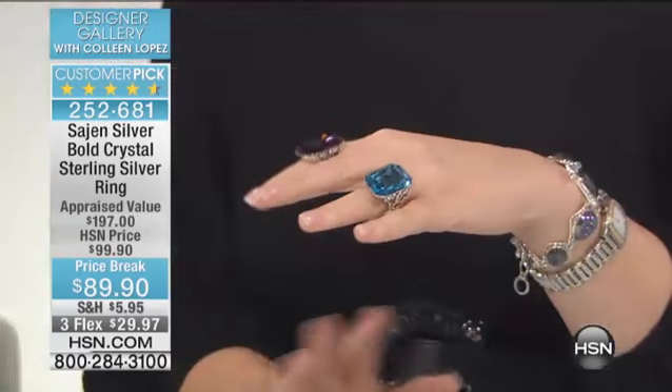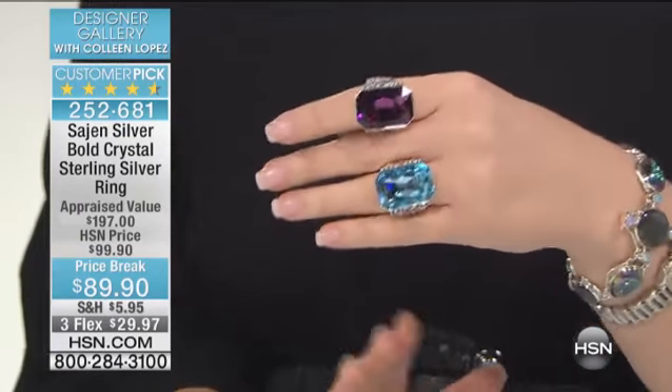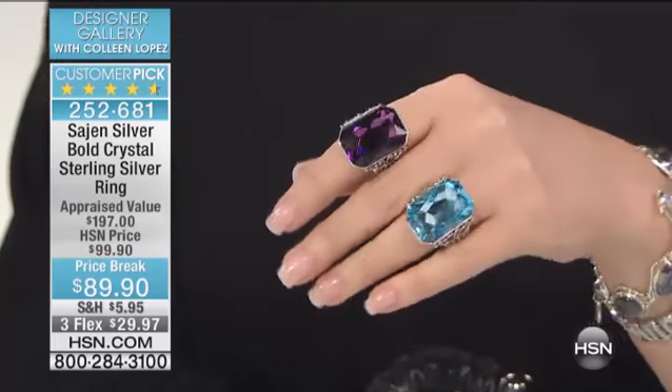This is one of the top-rated rings we sell. It's a customer pick, one of our top reviewed rings. I've actually given this as a gift to a girlfriend of mine — her name is Carol, she loved it. It's, as I said, a customer pick. Almost every review is five star.